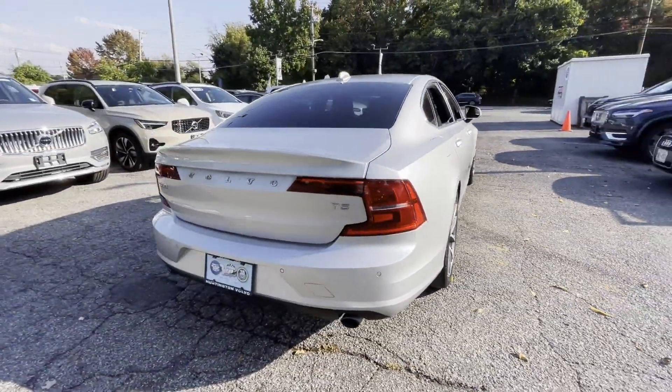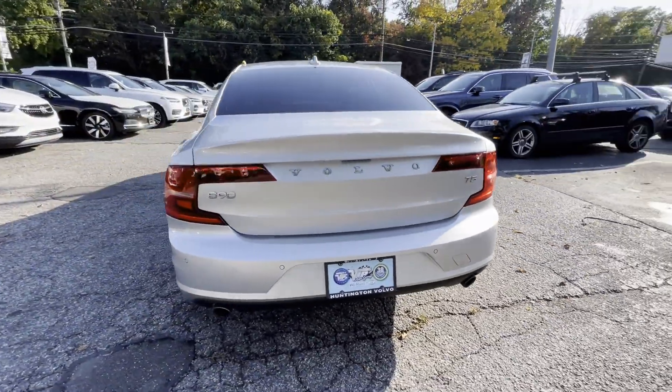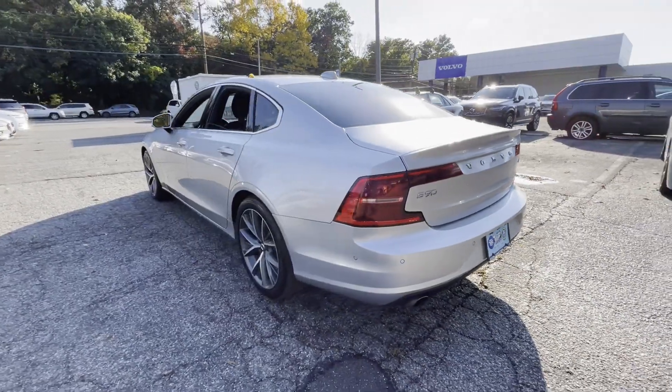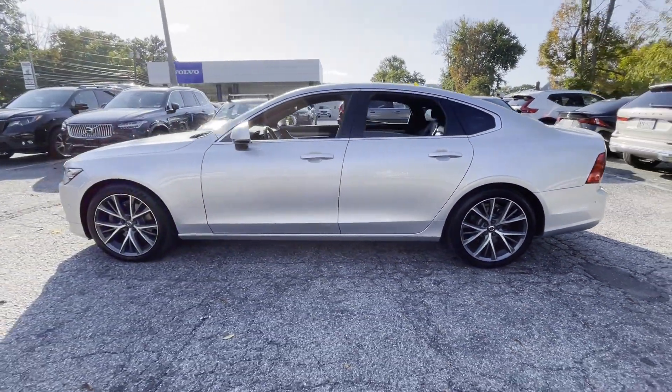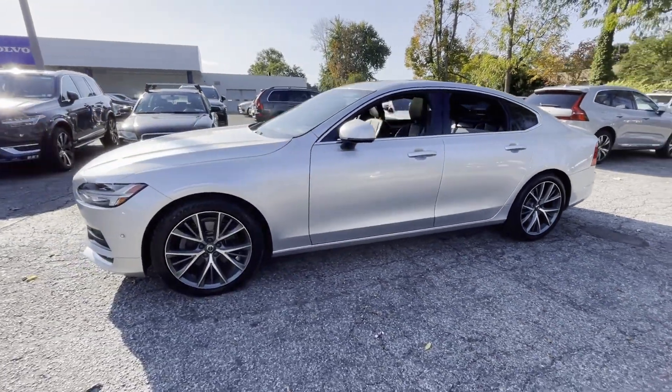It's equipped with many extra conveniences right at your fingertips, including cross-traffic alert, lane-keeping assist, side-view mirrors with turn signals, and lane departure warning.